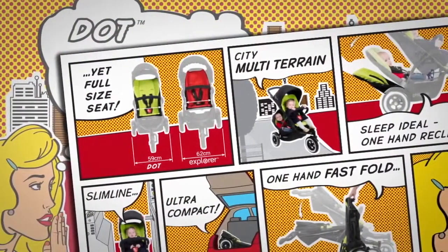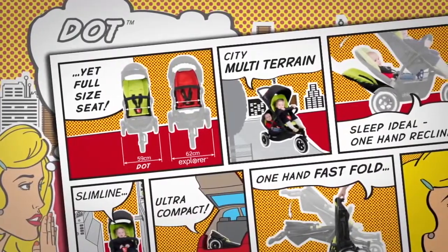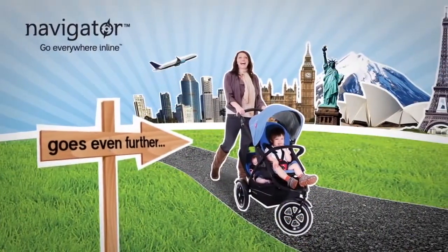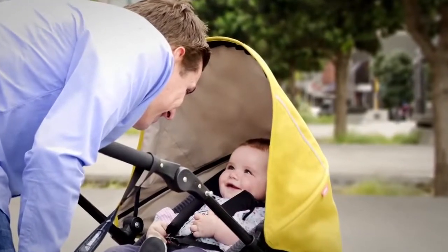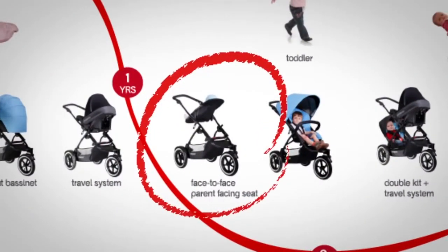With all of these features, Dot really is the perfect inline for small spaces. And Navigator goes even further, with a fantastic new accessory — the face-to-face parent-facing seat for increased parent and child bonding on the go, and an additional parent-facing inline mode.